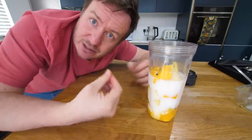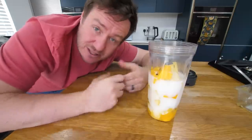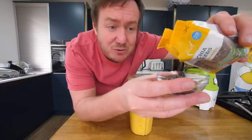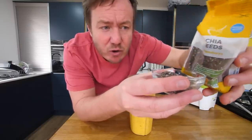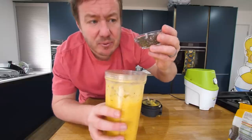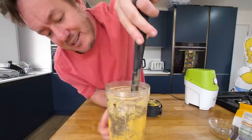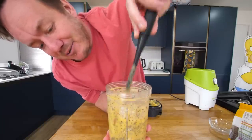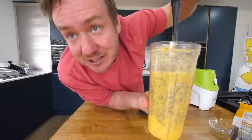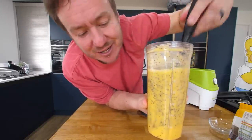Obviously the more coconut milk you add, the thinner and more liquidy it will be, and the less you add, the thicker and more like a puree. That smells really, really good. I've got about two tablespoons of the chia seeds there. If we whiz them up it would add to the recipe, but you would not get that texture. We're going to get some speckles in there. I wanted it to look a little bit frog spawny and we have achieved that — I wanted it to look interesting. That's the drink done. Easy.